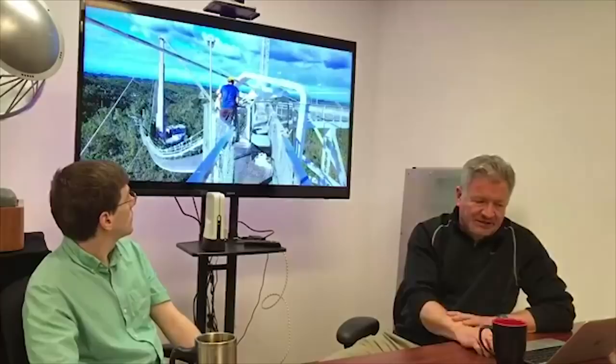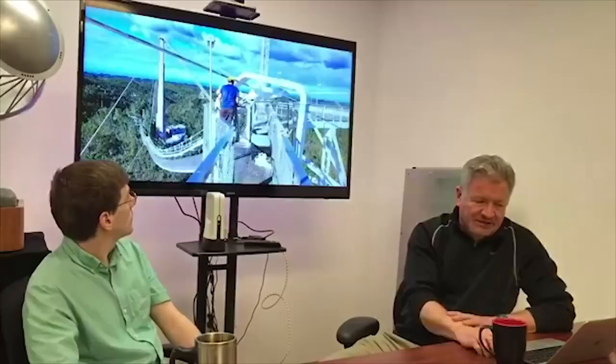Here's the catwalk suspended by the cable structure, and now we're at the top of the superstructure—the gantry suspended above the dish. We're above the Gregorian Dome, which hangs below an armature that allows it to move on a track. That whole track can rotate 360 degrees, giving the telescope the ability to look at different parts of the sky—anything within about 20 degrees of straight up. Unlike typical telescopes where the primary mirror moves, here the primary reflector is stationary, and you move the secondary reflectors and detectors instead.